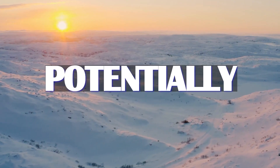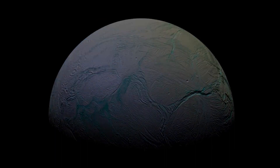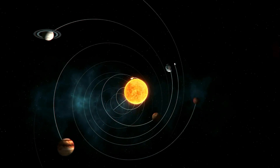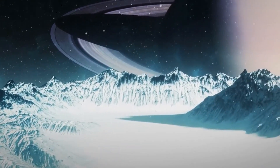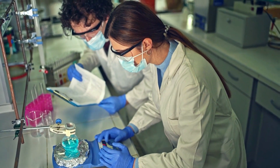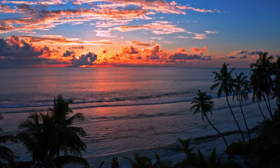Could Enceladus potentially become a home for life in the future? Enceladus, Saturn's icy ocean moon, is one of the most captivating worlds in our solar system. It sprays its ocean out into space, allowing scientists to sample its chemical ingredients, which are essential for life. Moreover, hydrothermal vents in its ocean spew out hot, mineral-rich water.